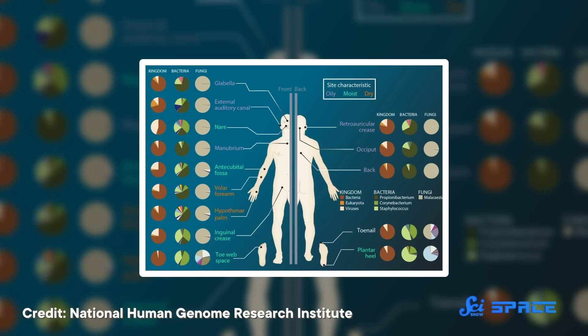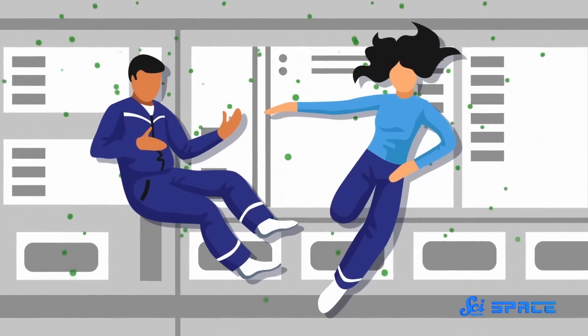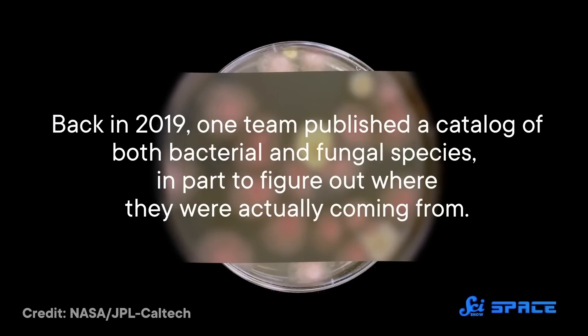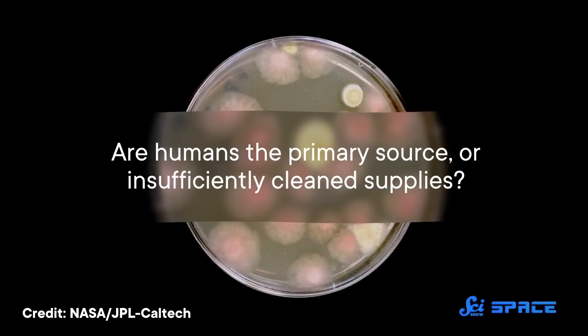Now, you may have heard that the human body is full of non-human cells. Collectively, these microscopic critters make up your microbiota, and they are basically in every corner of the human body. So astronauts provide a steady supply of microorganisms to the space-based environments they inhabit, no matter how clean they were before they got there. Equipment and supplies are cleaned inside special rooms to remove any unwanted travelers, but it's never a hundred percent success rate. Back in 2019, one team published a catalog of both bacterial and fungal species, in part to figure out where they were actually coming from — are humans the primary source, or insufficiently cleaned supplies? Well, it turned out to be the former.